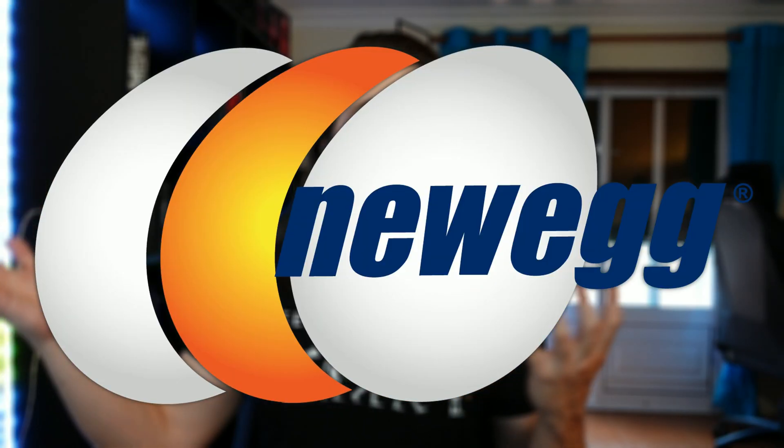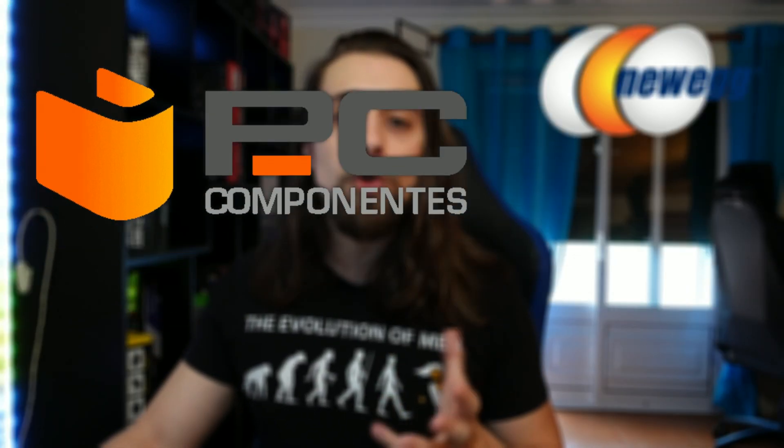We're gonna use mainly Newegg for the United States, and I'm gonna use PC Components for Portugal and Spain, just to have a little comparison in between.